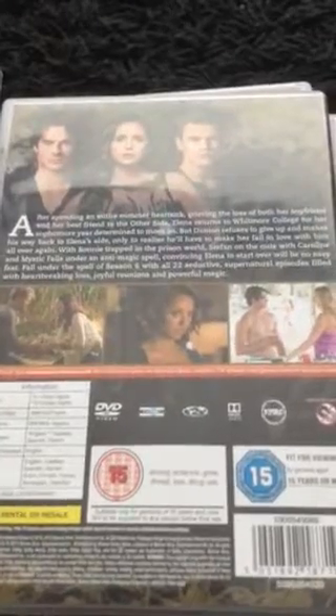Vampire Diaries season six shows the main stars on the front cover with an eclipse sun in the background and an orange sky. Elena is wearing a quite revealing black sultry dress, while Damon and Stefan are in smart casual jeans, top, and a jacket. On the back you can see Damon, Elena, Stefan, Alaric, Jenny, Bonnie, Jeremy, and Caroline along with a bit of the storyline.